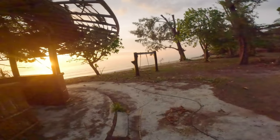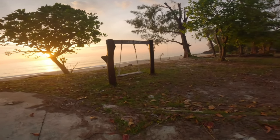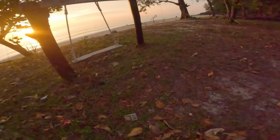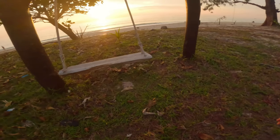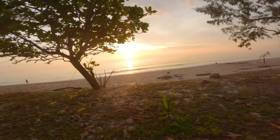I reckon that looks like a pretty good place to end this video, right? There's room there for someone else if you want to come join. I'll be here for the next 45 minutes, an hour. So stop on by if you want.